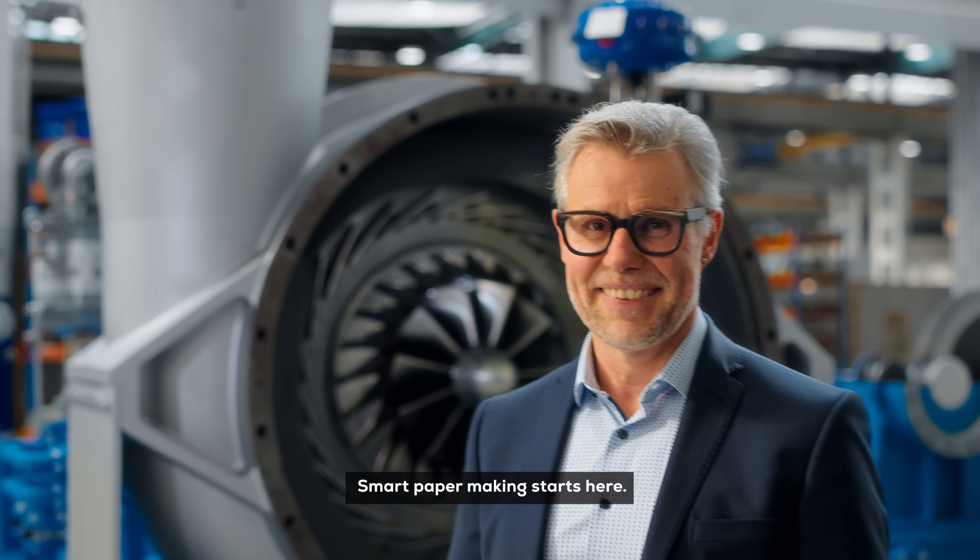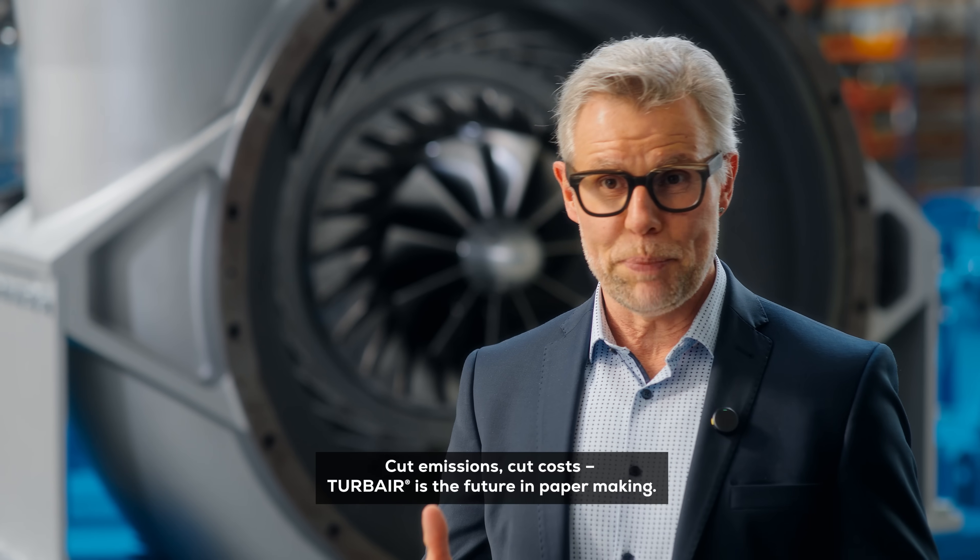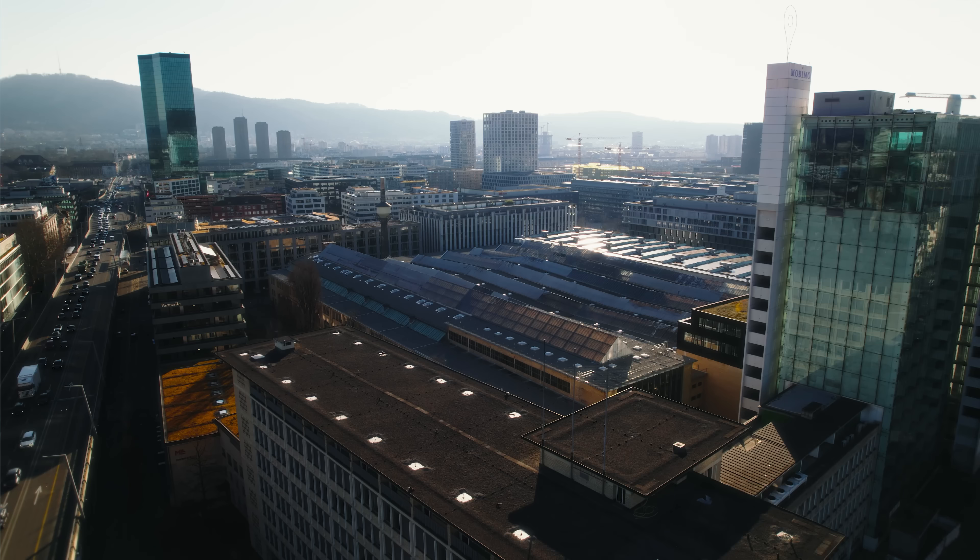Smart papermaking starts here. Cut emissions, cut cost. Turbair is the future in papermaking.